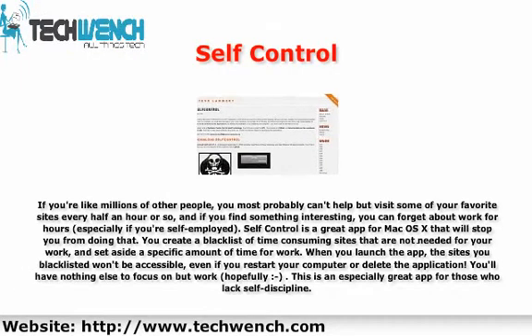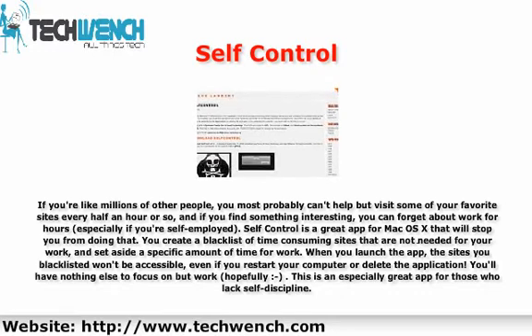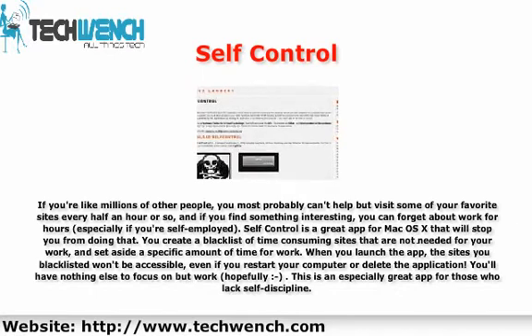3. Self Control. If you're like millions of other people, you most probably can't help but visit some of your favorite sites every half an hour or so, and if you find something interesting, you can forget about work for hours — especially if you're self-employed. Self Control is a great app for Mac OS X that will stop you from doing that. You create a blacklist of time-consuming sites that are not needed for your work, and set aside a specific amount of time for work. When you launch the app, the sites you've blacklisted won't be accessible, even if you restart your computer or delete the application. You'll have nothing else to focus on but work. This is an especially great app for those who lack self-discipline.